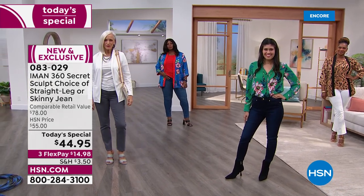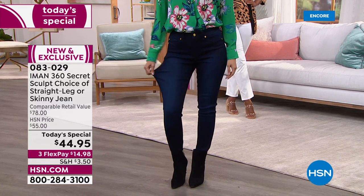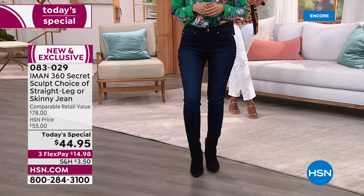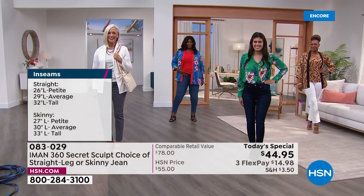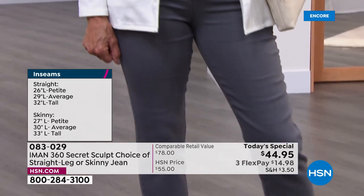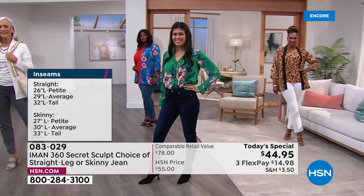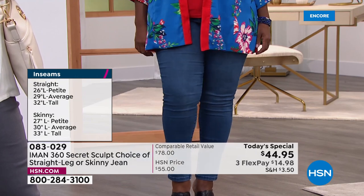Let me do colors again. You're choosing: do you want the skinny? Christina, our petite model, is wearing the skinny. Jan is in the washed gray wearing the straight leg. Please understand the other girls are very tall, so these are going to land a little longer on the rest of us. In the straight leg: petite is 26 inches, average is 29 inches, tall is 32. For the skinny: petite is 27 inches, average is 30, tall is 33.